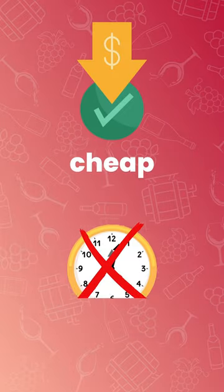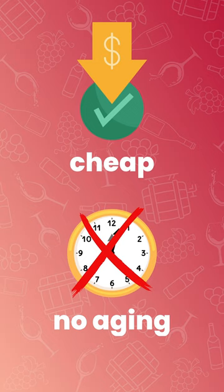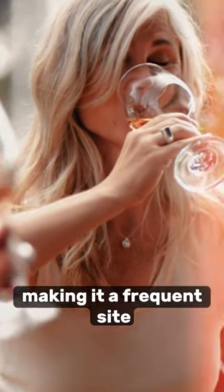Synthetic cork. A cheap plastic alternative. Its aging potential is limited, making it a frequent sight in everyday wines.